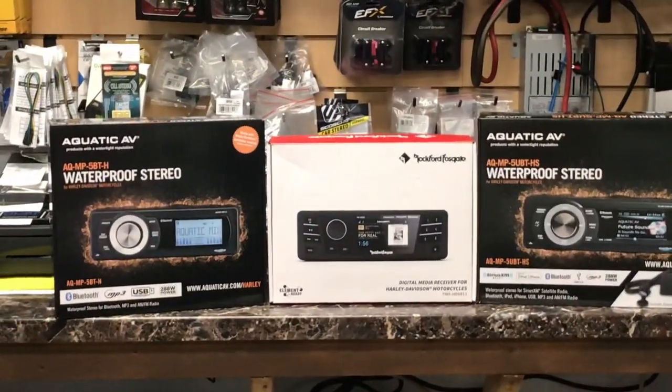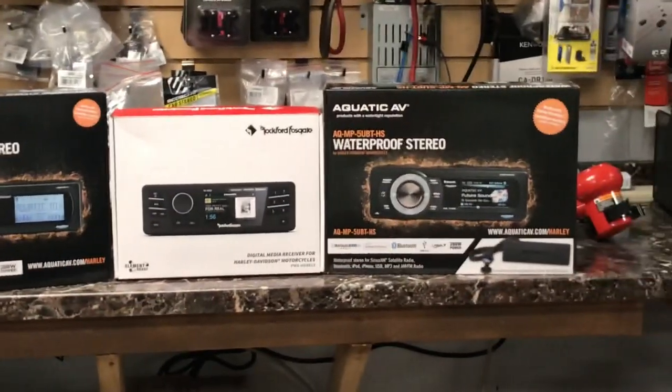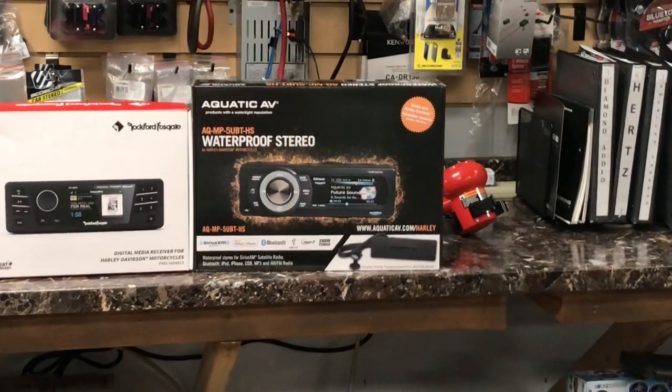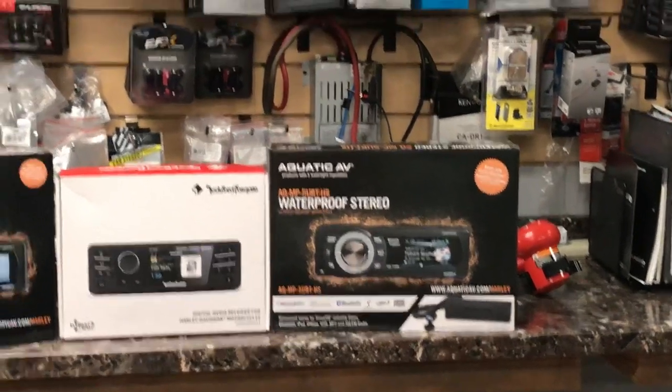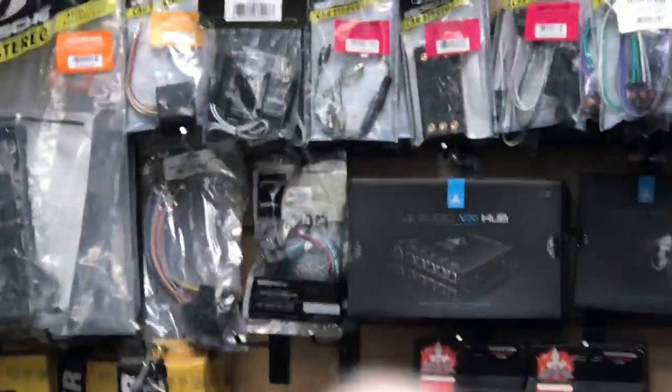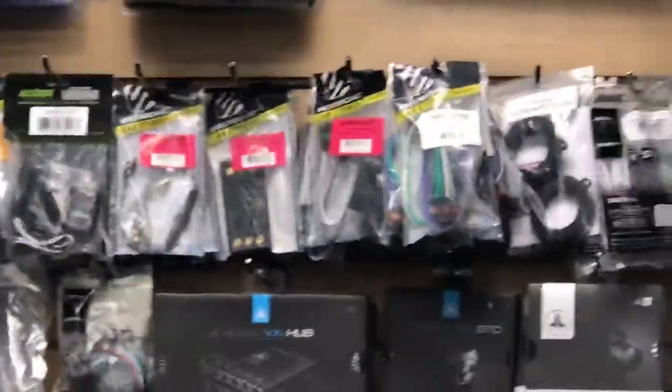If you have a 13-and-below bike, we have Aquatic AV plug-and-play waterproof radios, Rockford Fosgate plug-and-play waterproof radios, and Aquatic AV HS top-of-the-line plug-and-play waterproof radios. Anything for a Harley, we have it and we stock it — kits, thumb control interfaces, harnesses. Police bike, 13-and-below, we have a harness. 14-and-up, we have a harness. Police bike harnesses for radios — we have them in stock. We custom-do our quick disconnects, RCAs, everything.